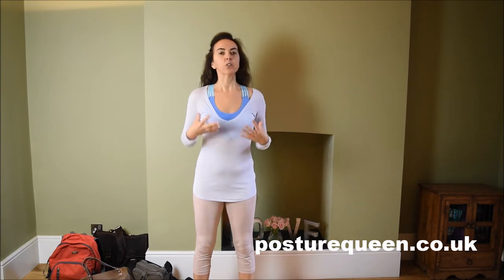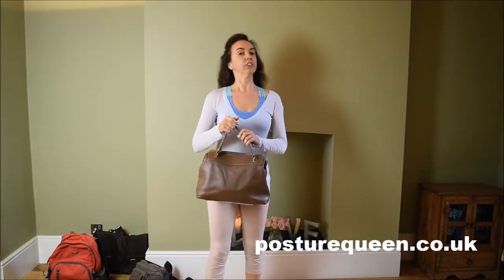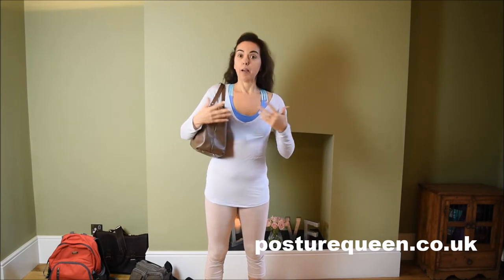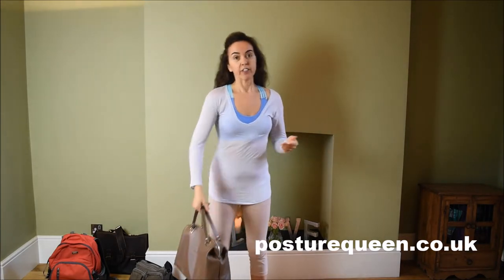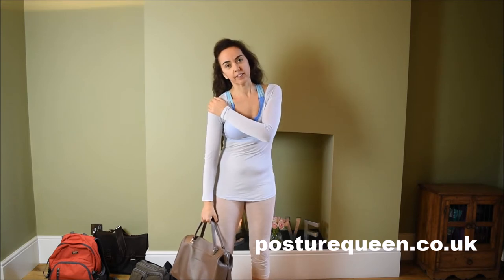I'm going to tell you how I have been fixing it for myself. The reason why we have a shoulder lower than the other is because of a repetitive pattern that has been going on for many many years, and that has to do with the way we carry weight. We tend to carry our handbag always on the same side, day in day out, year after year. We also carry our shopping always on the same side.